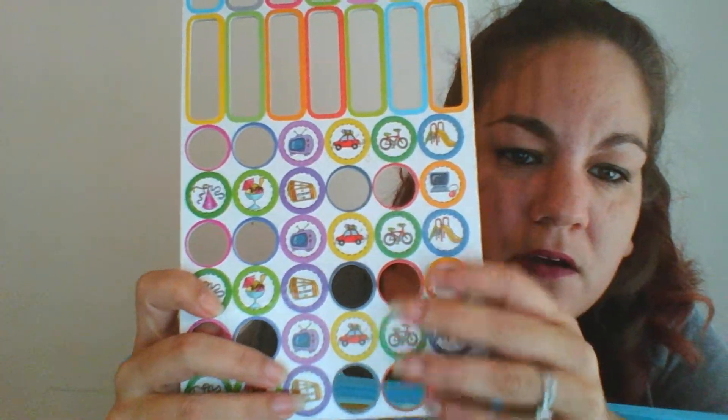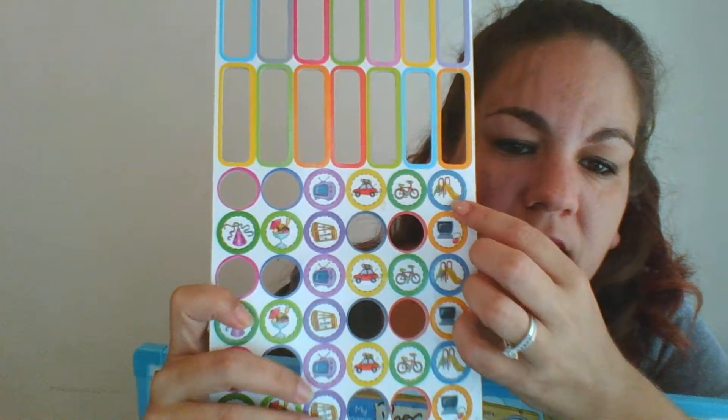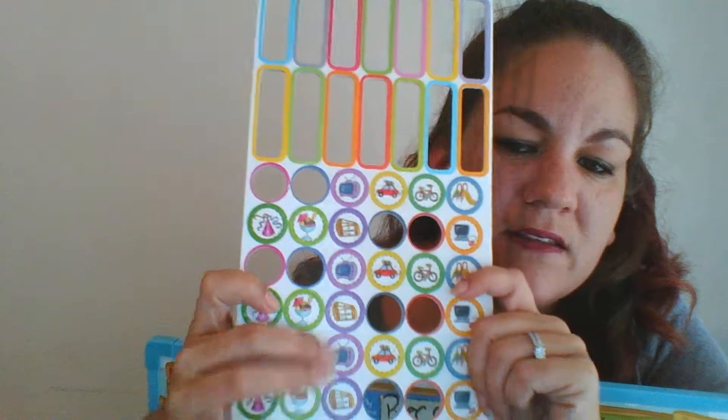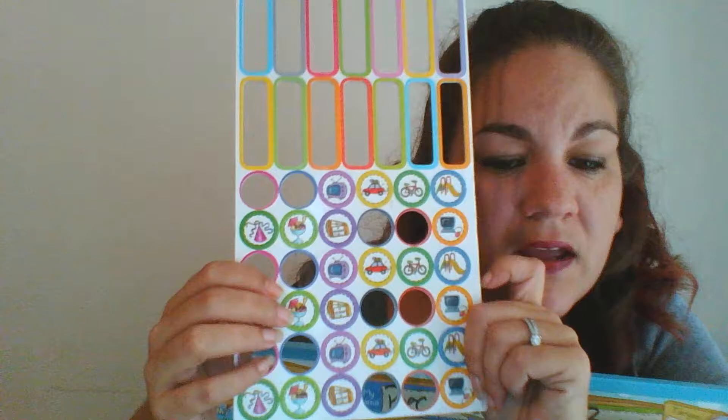Hey guys, so I am back with another review and this is for the our pirate magnetic reward and responsibility chart. That is a mouthful. So this is what it looks like and you put your kids names on here.